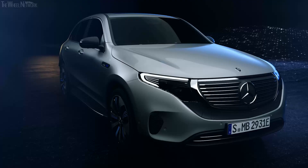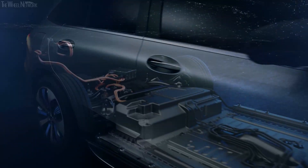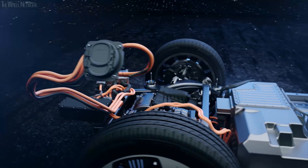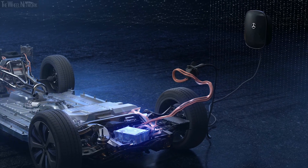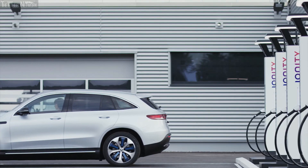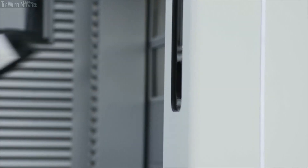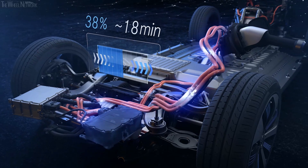The EQC comes with a water-cooled onboard charger as standard, and as such is prepared for charging using alternating current at home and at public charging stations. A much faster option is a Mercedes-Benz Wallbox. And it is even faster with a combined charging system, allowing rapid charging with direct current.